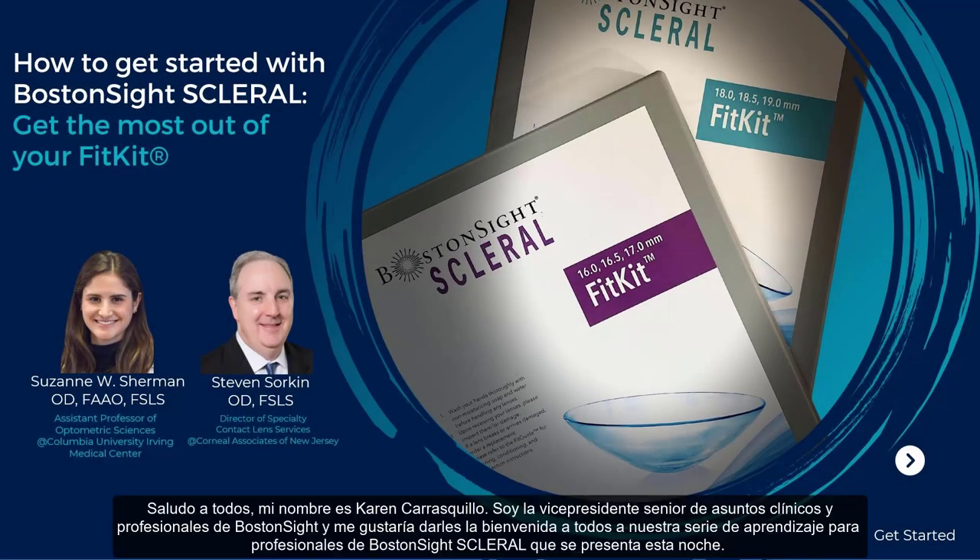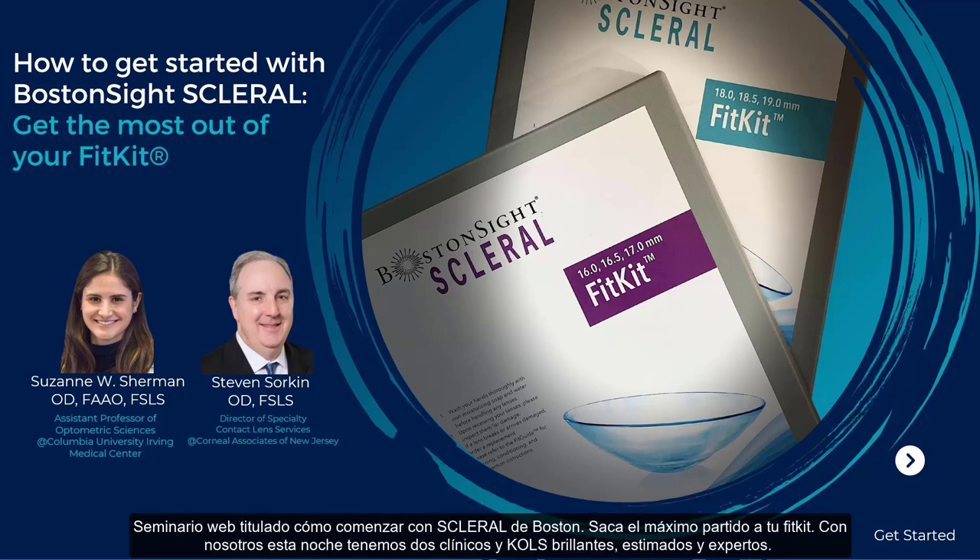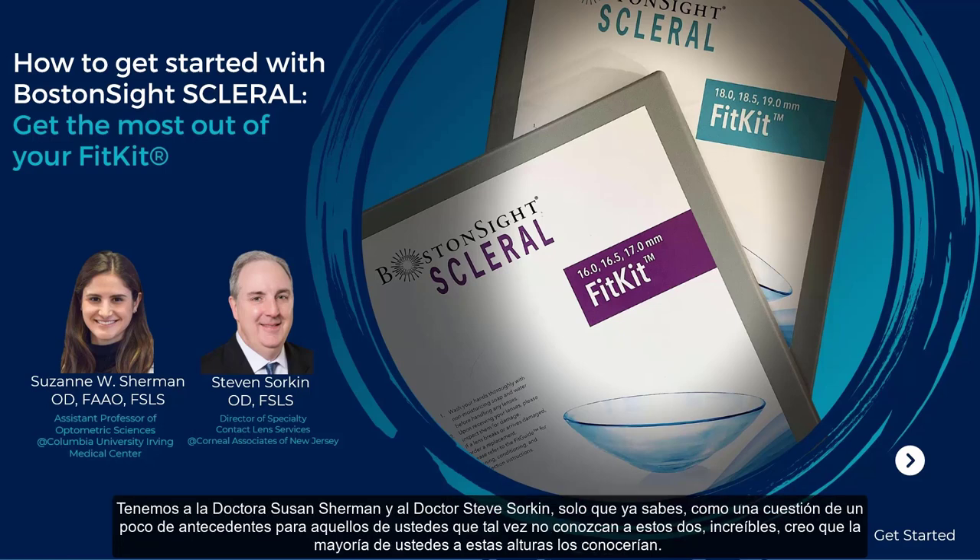Greetings, everyone. My name is Karen Catasquillo. I am the Senior Vice President of Clinical and Professional Affairs at Boston Sight, and I would like to welcome you all to our Boston Sight Scleral Practitioner Learning Series featuring tonight a webinar titled 'How to Get Started with Boston Sight Scleral, Get the Most Out of Your Fit Kit.' With us tonight, we have two brilliant, esteemed, and expert clinicians and KOLs: Dr. Suzanne Sherman and Dr. Steve Sorkin.